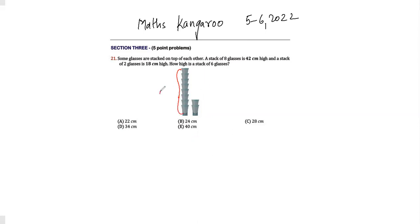They're saying this is a stack of eight glasses which is 42 centimeters, and this is a stack of two glasses which is 18 centimeters. So if we see, we need to find how high the stack of six glasses is.